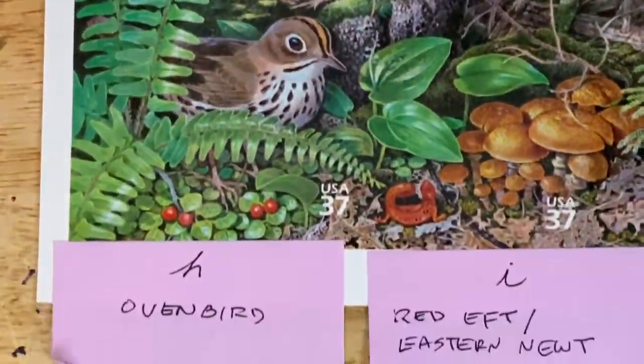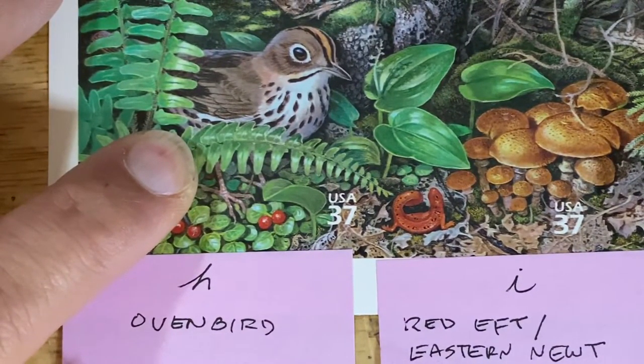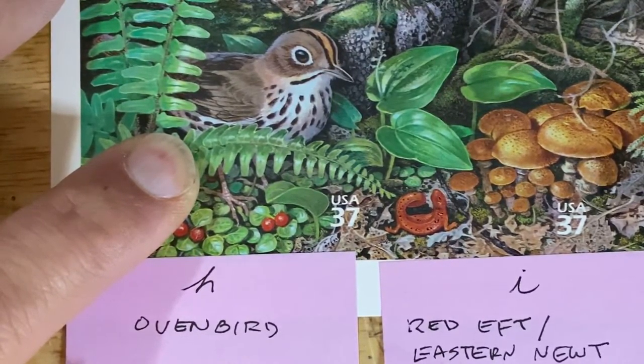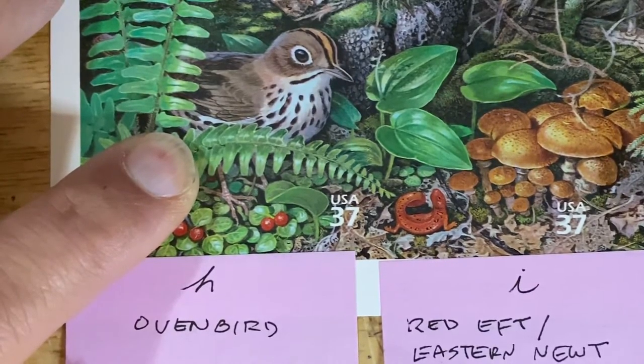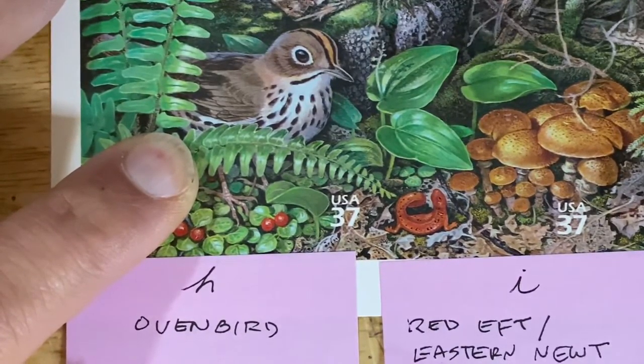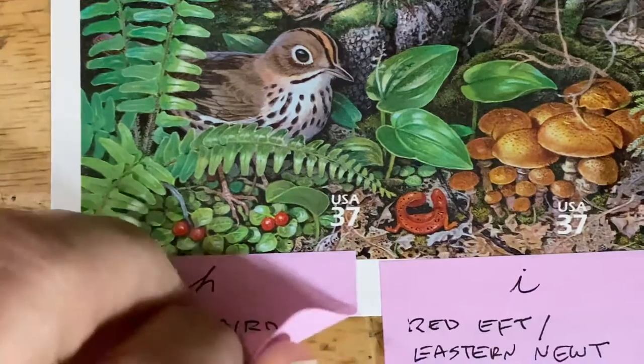Then we have the Oven Bird. All those white noise sound effects that you hear, many of them feature the song of the Oven Bird. If you want to go down a rabbit hole, go to YouTube and search for Oven Bird Song — it really is quite a pleasant sound. The reason it's called an Oven Bird is because the nest is a covered nest with a side entrance, so it looks like a Dutch oven. That is your little trivia for today.